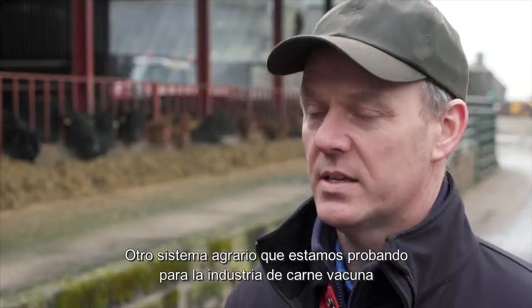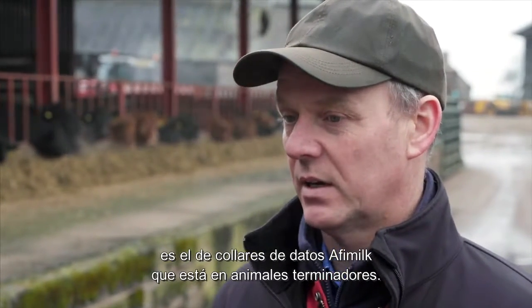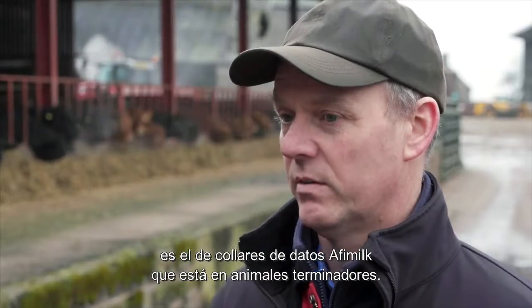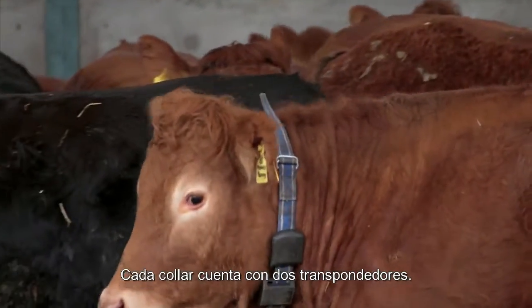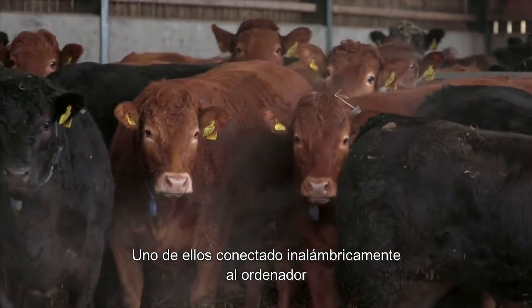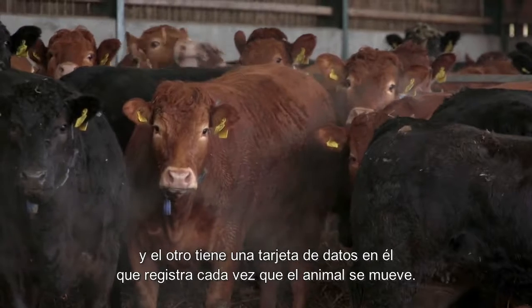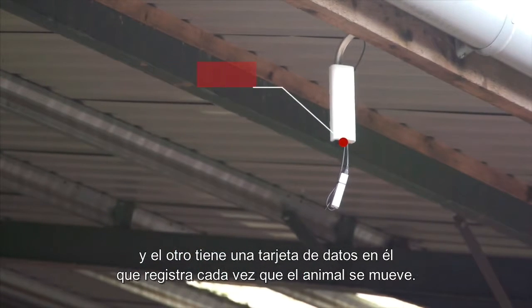Another system on the farm that we are trialling for the beef industry is the AFI milk data collars, which are on finishing animals. Each collar has got two transponders on it — one transponder is connected wirelessly to the computer, and one transponder has got a data card in it recording every time the animal moves.